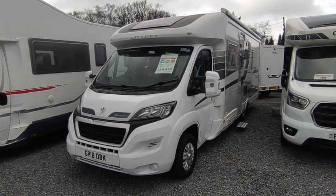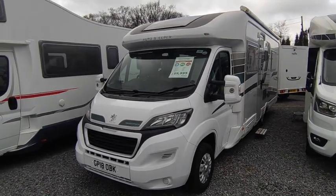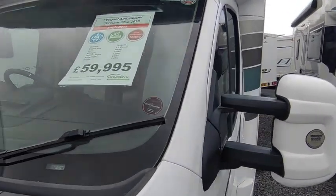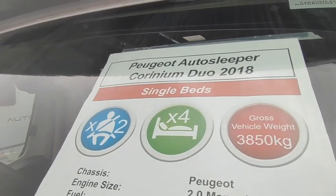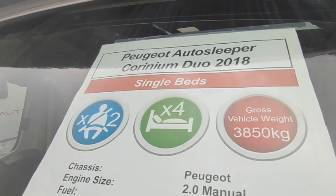This is the cheapest and best value Carinium in the country. We always try to source stock that's both better and better value than anything else, and I think we've done it with this one. It's not long been in and hasn't been fully valeted yet — just had a quick once-over — but it's all in good, up-and-together condition.